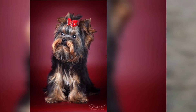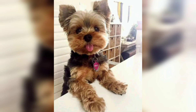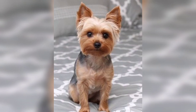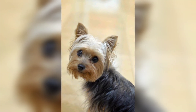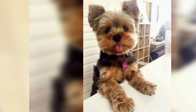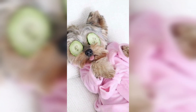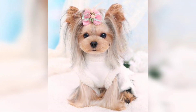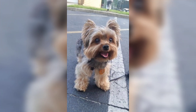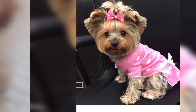Even though these are purebred dogs, you may find them in the care of shelters or rescue groups. Although Yorkies can make for great apartment pets, they also have a tendency to be yappy, which neighbors may not appreciate. They will need a bit of maintenance too, especially when it comes to dental care.